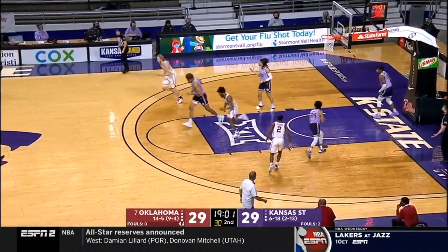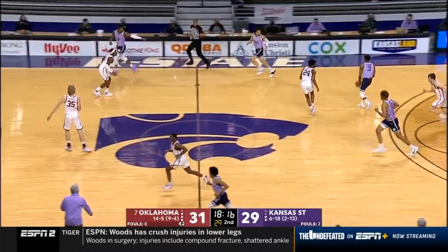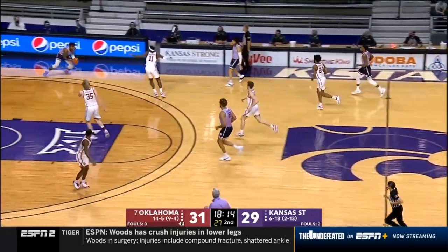Second chance opportunity for Harkless on his own miss — on the floor before the game with him for the photographs.